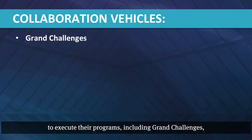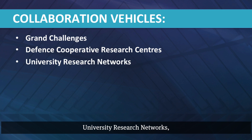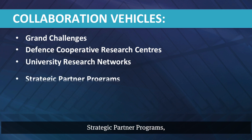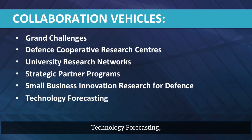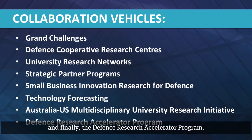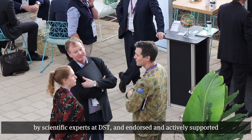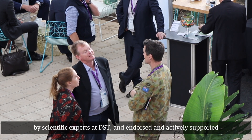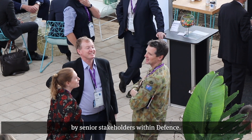The DST theme leaders use one or more of the established collaboration vehicles to execute their programs, including Grand Challenges, Defence Cooperative Research Centres, University Research Networks, Strategic Partner Programs, Small Business Innovation Research for Defence, Technology Forecasting, the Australian Multidisciplinary University Research Initiative or AUSMURY, and finally the Defence Research Accelerator Program. The programs are achieved with technologies identified by scientific experts at DST and endorsed and actively supported by senior stakeholders within Defence.